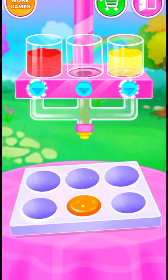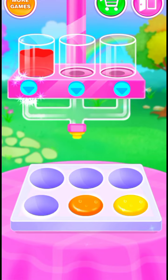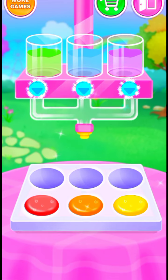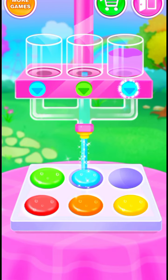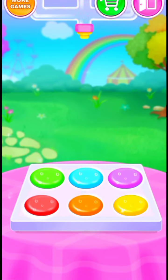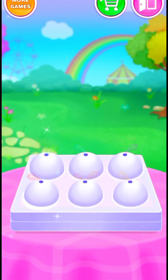Bright orange! Yellow is so shining! Wow! That's red! Fresh green! La la la! Sea blue! I love purple! Cover it tightly!